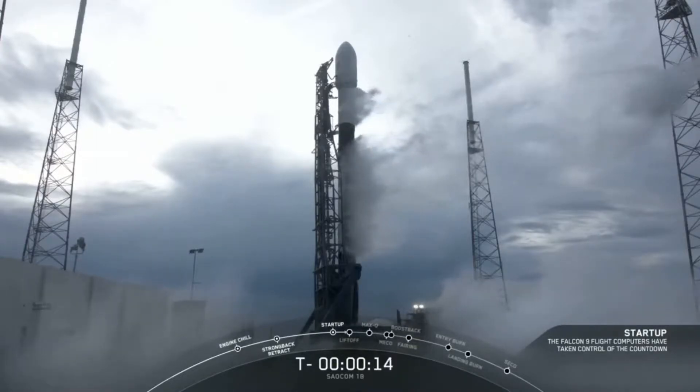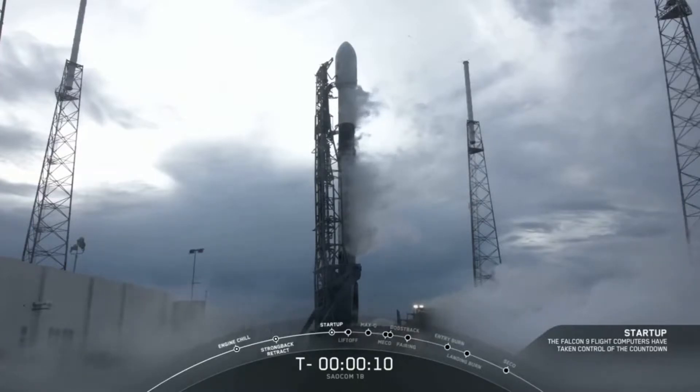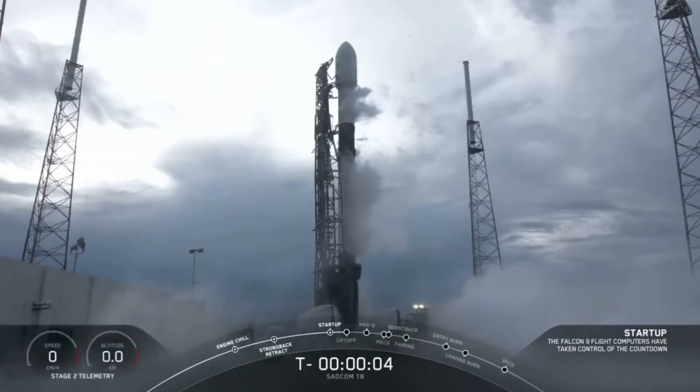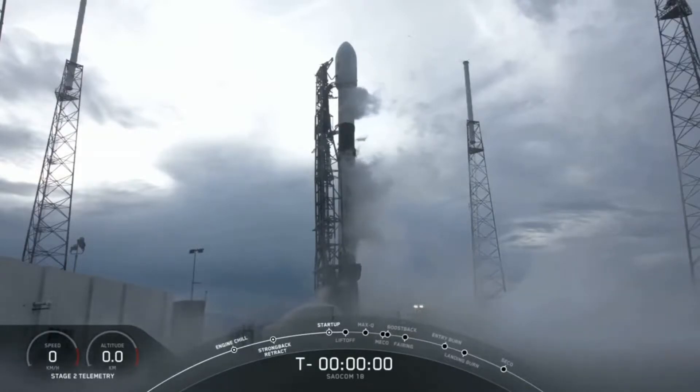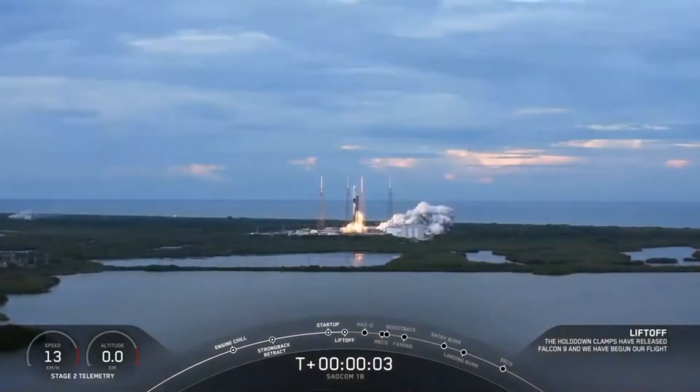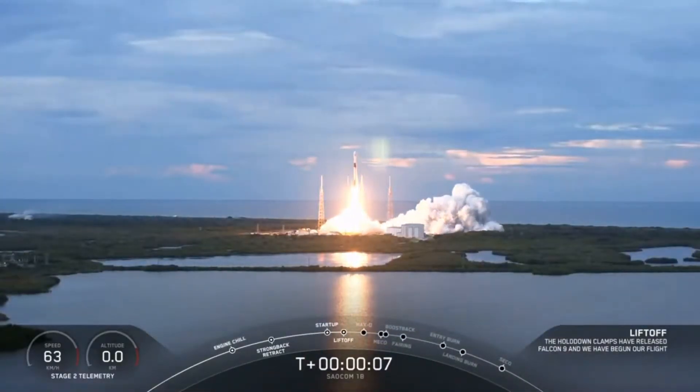T-minus 15 seconds. 10, 9, 8, 7, 6, 5, 4, 3, 2, 1, 0. Ignition and liftoff. Los Alamos' first East Coast polar launch. Ola Argentina!